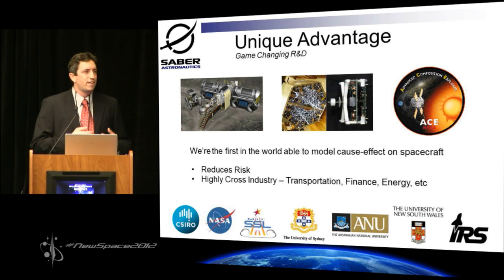Understanding these relationships helps you reduce your risk, and reducing risk reduces costs. There are a wide range of industries now paying attention to what we're doing and wanting to partner and collaborate with us — areas such as transportation, finance, and energy are just the tip of the iceberg.